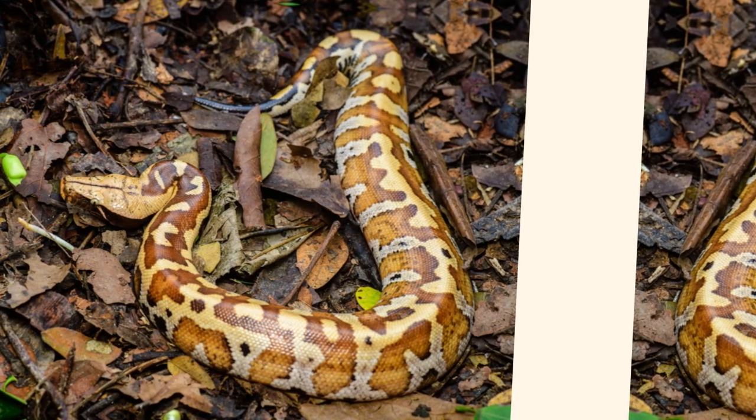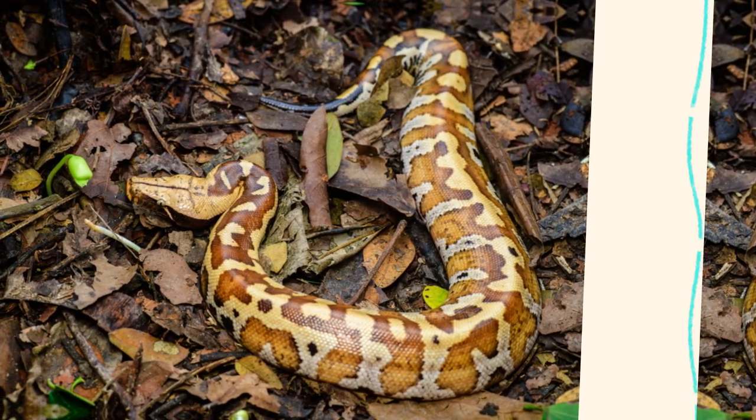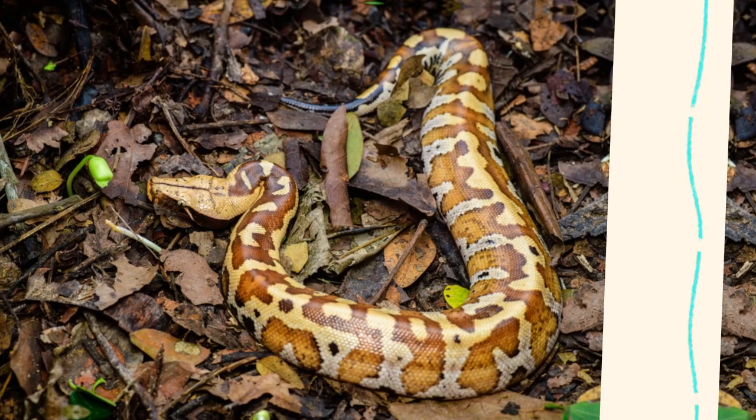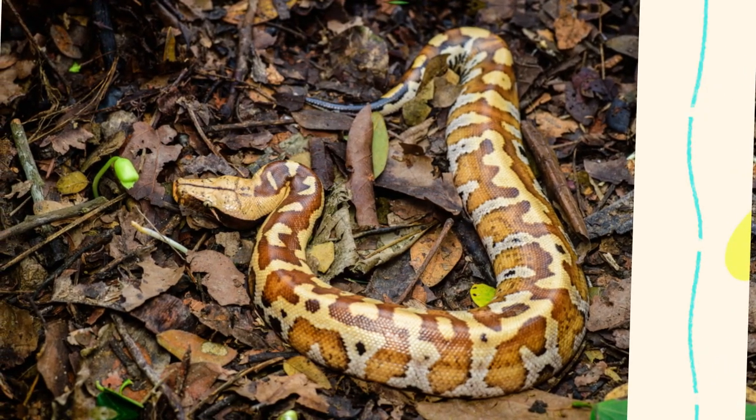The Python brongersmai, more commonly known as the blood python, is a striking and robust snake species that has gained popularity in the exotic pet trade for its dramatic appearance and relatively manageable size.